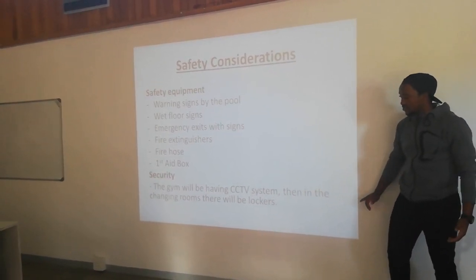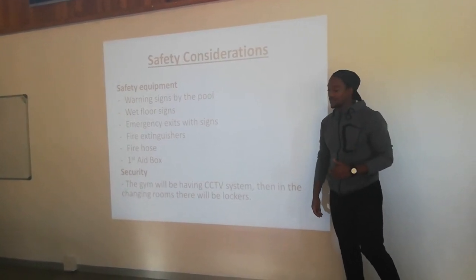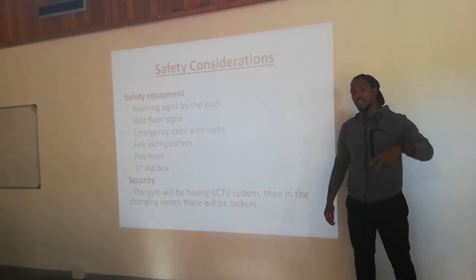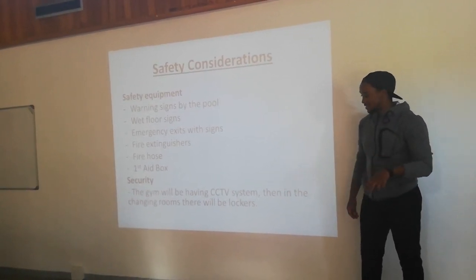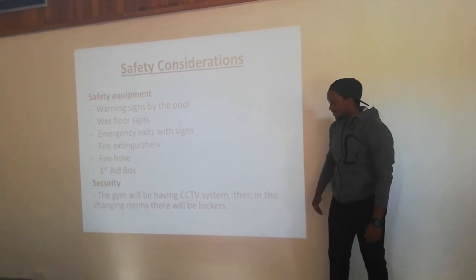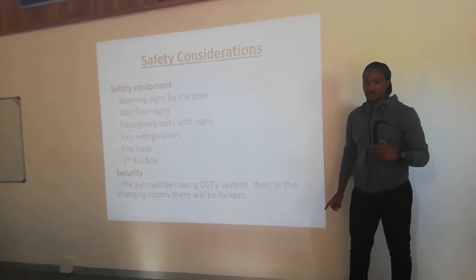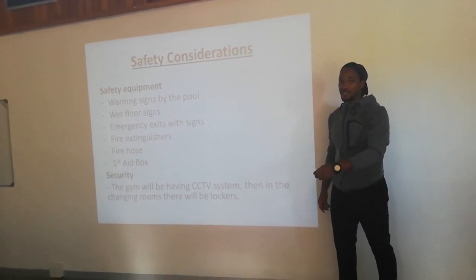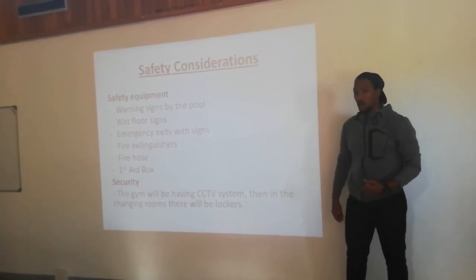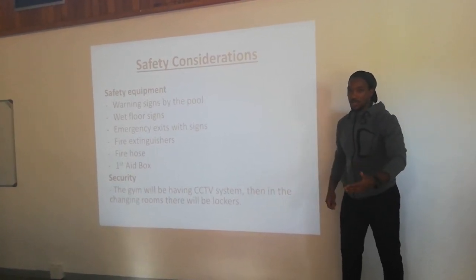For security, in each and every area there will be a CCTV system to monitor what's going on. In the changing rooms, there will be lockers fitted with padlocks that are kept at the reception. Each client who wants a locker can get the locks at the reception.